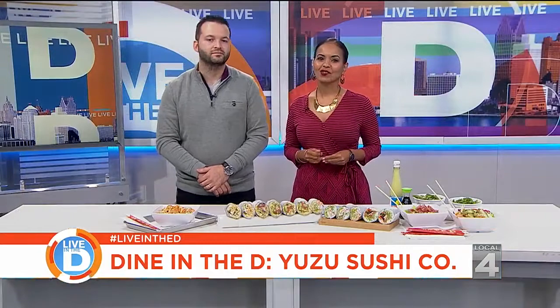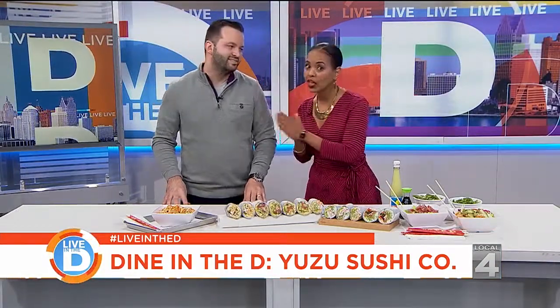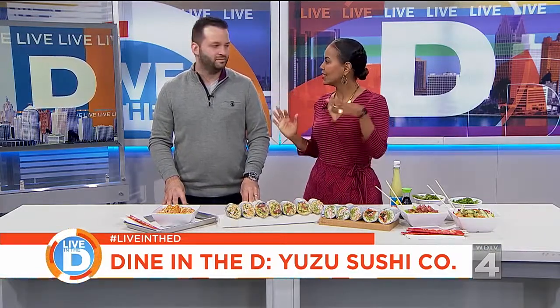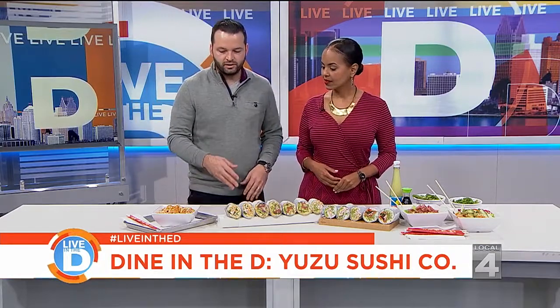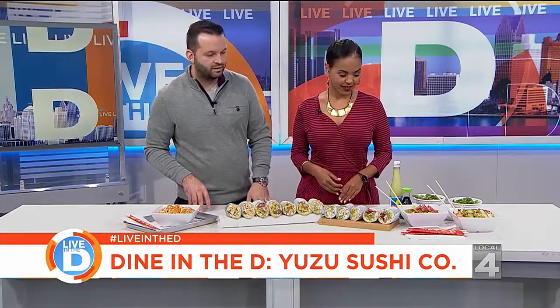Joining us today in the studio is Mario Goichai, the owner of Yuzu Sushi. We were talking about sushi and your love for it and how you came about it. Tell us what you've brought in — everything looks so good. So I brought a few examples of our sushi burritos, a couple of our rice bowls, one of our poke bowls, and even a couple of our side items.